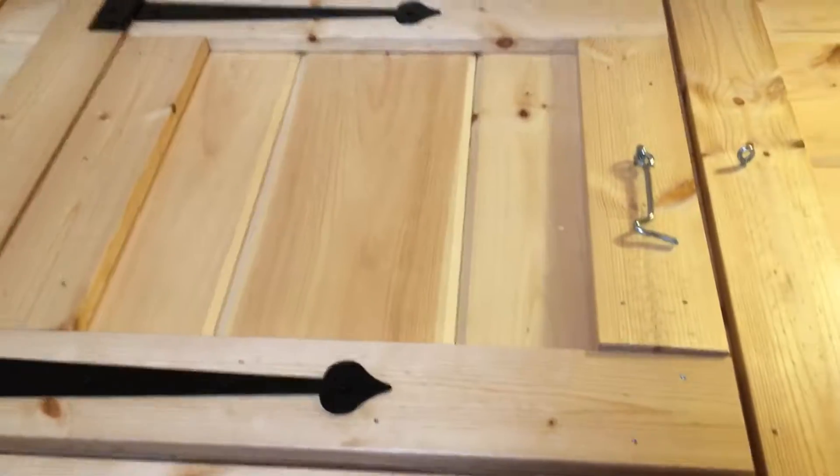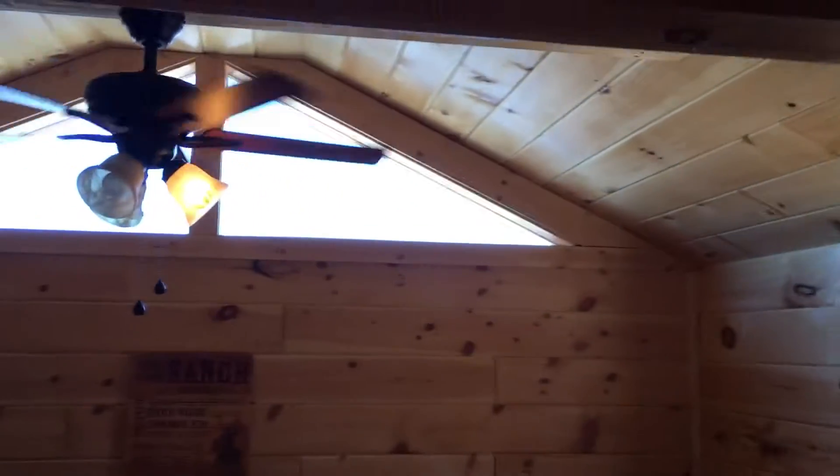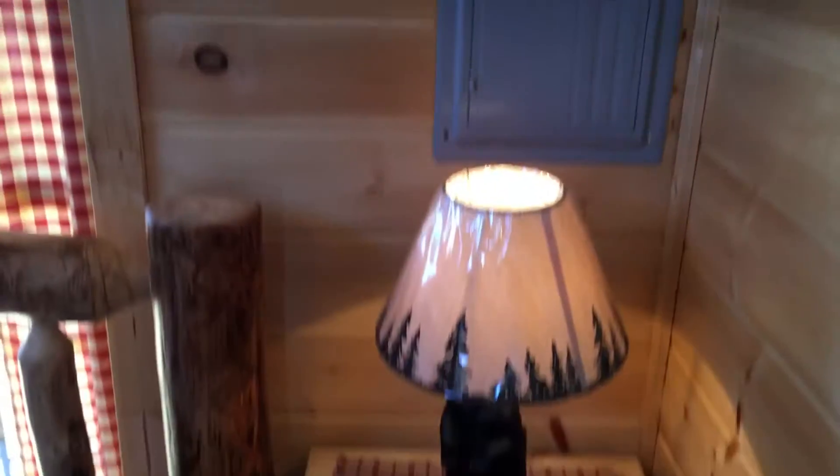Here is the master bedroom. Here is where the hot water heater is. Master bedroom. Check out this furniture too — this is all very nice.